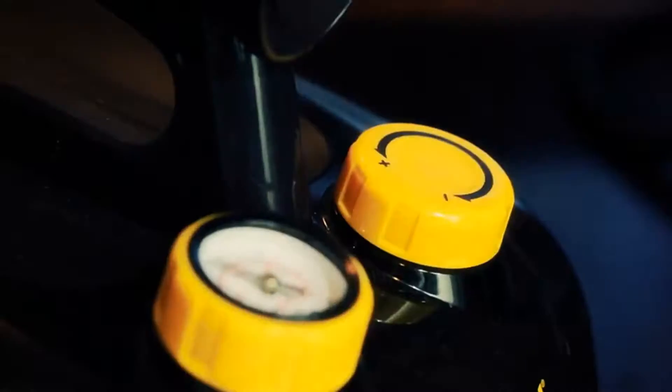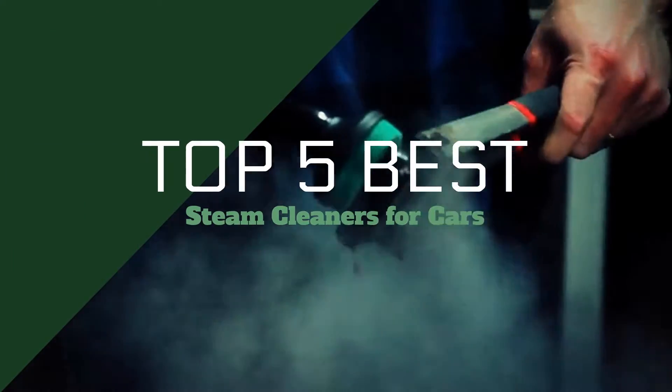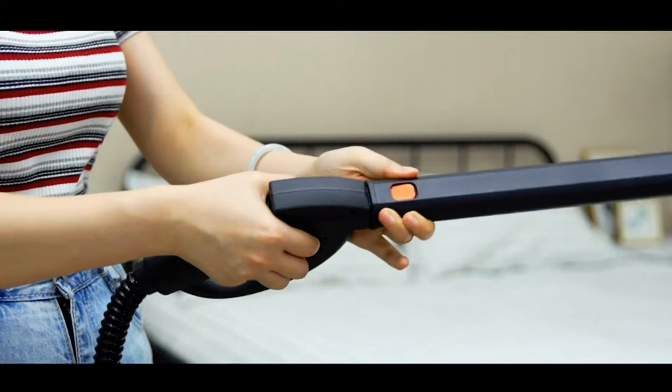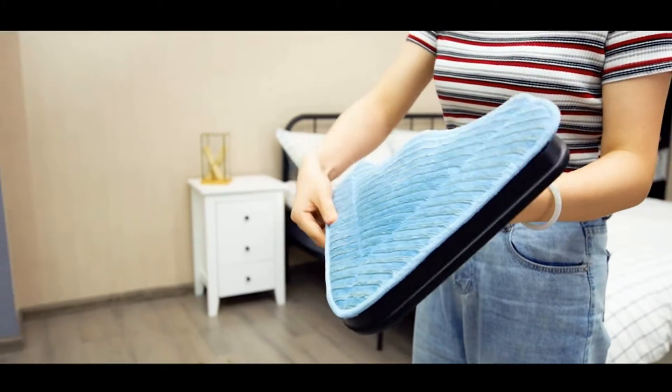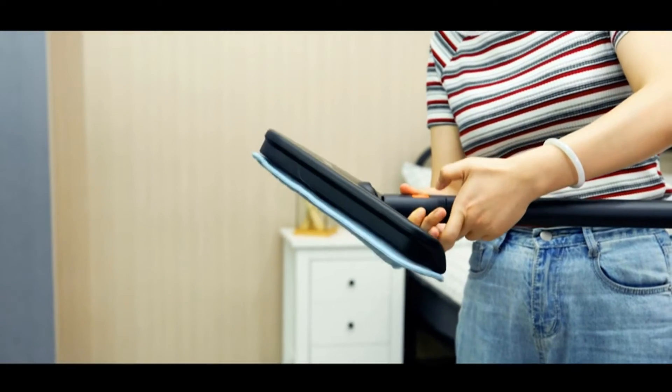Are you looking for the best steam cleaners for cars? I have compiled a list of the top five best steam cleaners for cars this year. These are hand-picked based on overall design, hardware, customer reviews, and expert reviews. If you want more information and updated pricing on the products mentioned, be sure to check the links in the description down below.